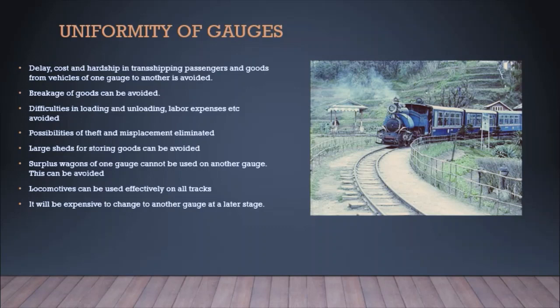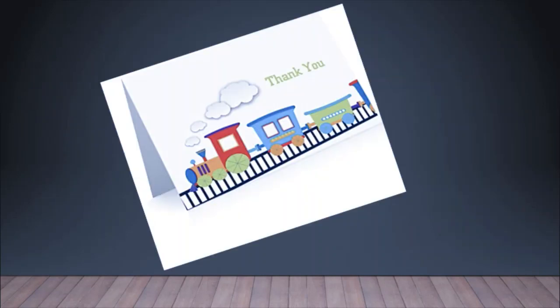It is very expensive to change to another gauge at a later stage. Some may have heard that the Denmala rail track was modified from meter gauge to broad gauge after a long time, incurring significant expense. These expenses can be eliminated if we follow the same gauge standard throughout the country from the beginning.